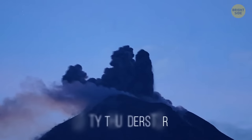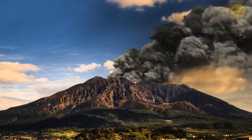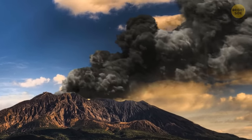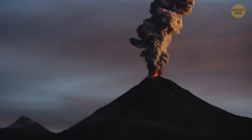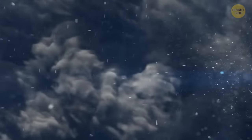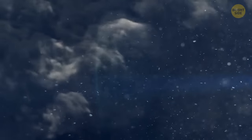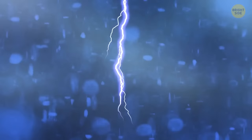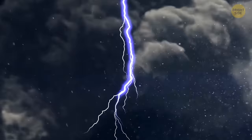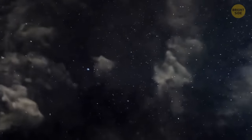Not all lightning happens inside clouds — there's a rare phenomenon called a dirty thunderstorm, where lightning happens above a volcano. The most famous example is in Japan, where a volcano erupts almost every day and spits black clouds high into the air. Regular lightning happens during a storm when ice crystals bump into each other. In a dirty thunderstorm, bits of volcanic ash collide, create friction, and spark up the sky.